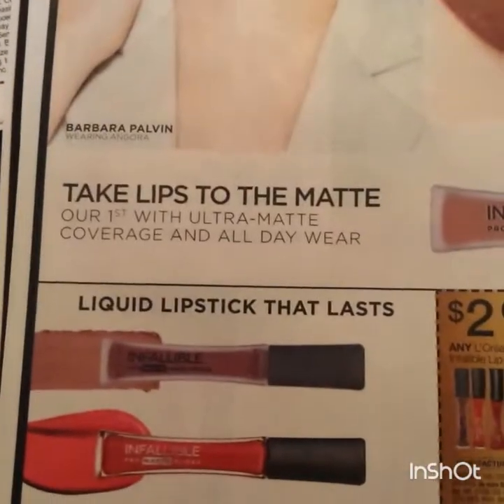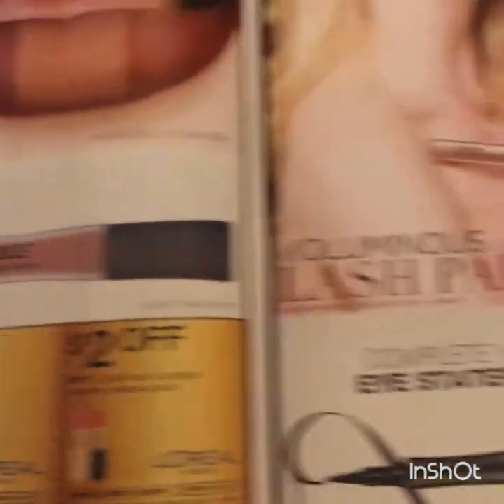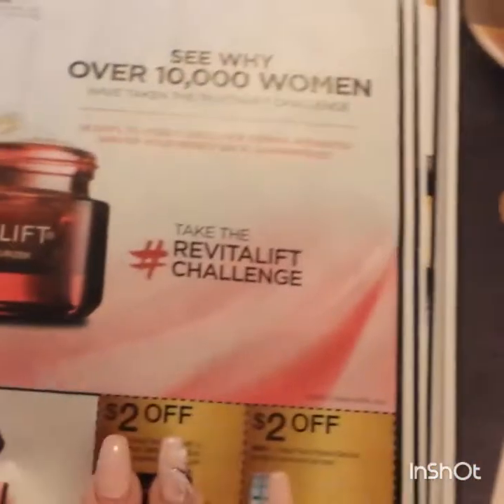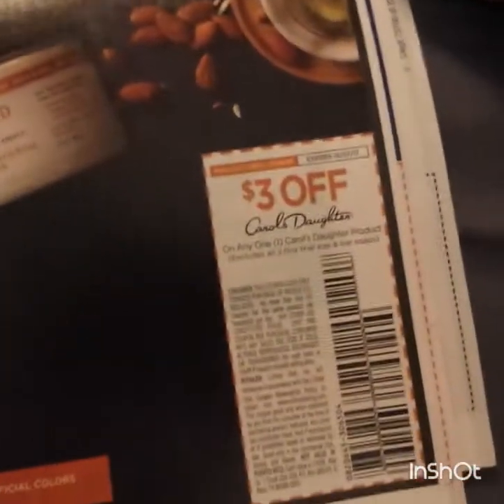Some lip products. Two off the Luminous mascara, a dollar off the shadow or eyeliner, some more skin products. Carol's Daughter as well.